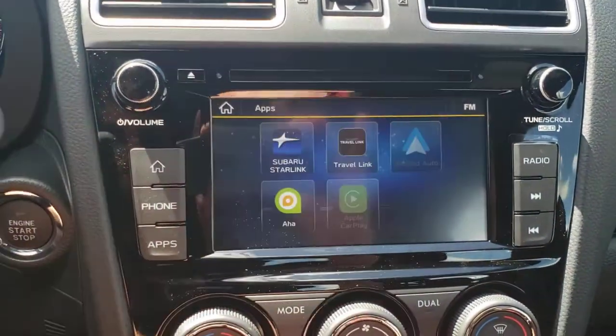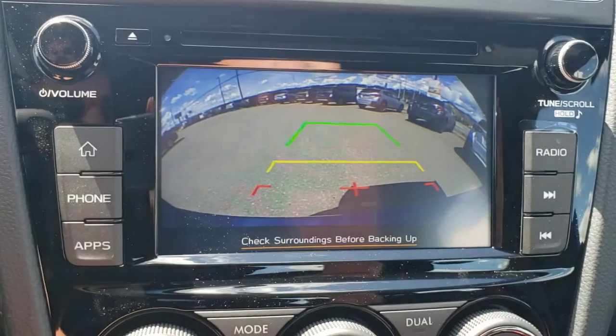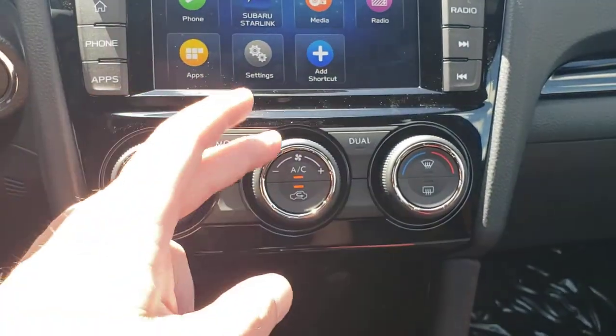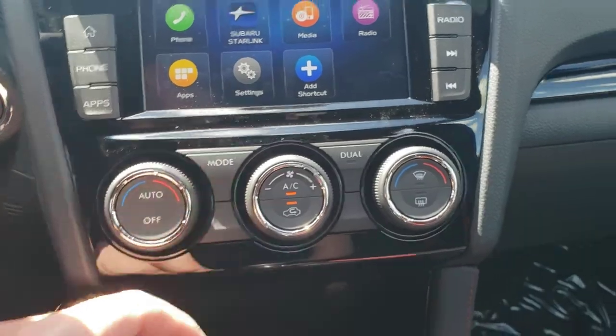Apple CarPlay, Android Auto, or standard. As soon as you go into reverse, the backup camera pops up and shows you the top of the bumper so you have something to relate to. Climate controls are controlled from here: driver side, fan strength, passenger side. When it's dual like that with two separate temperatures, it's easy to switch back. Mode changes where the airflow is coming from.